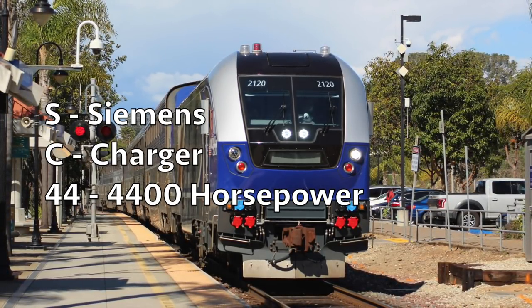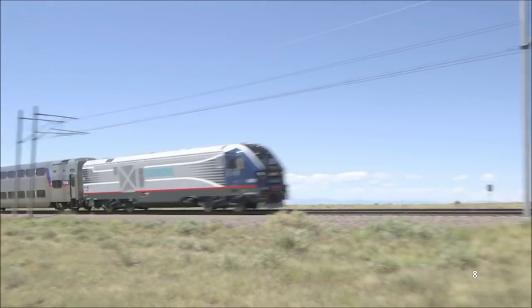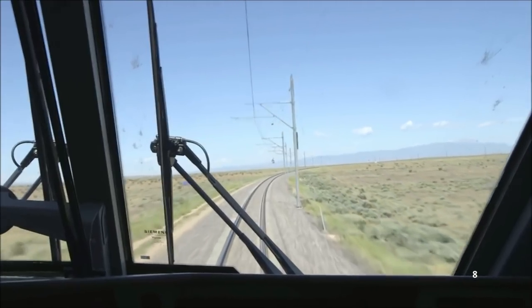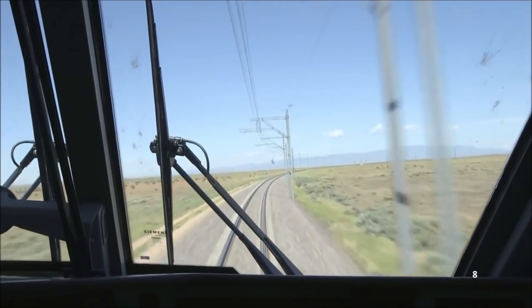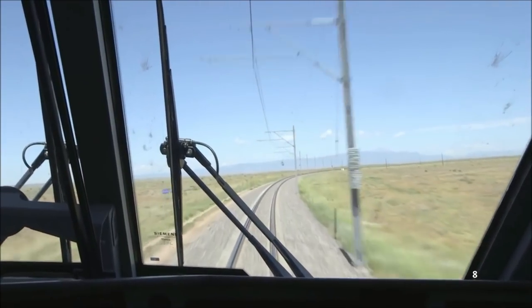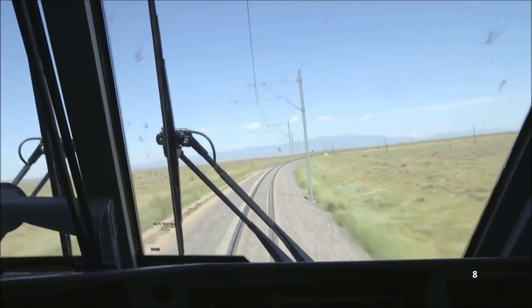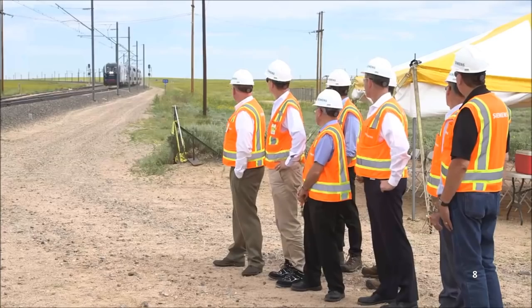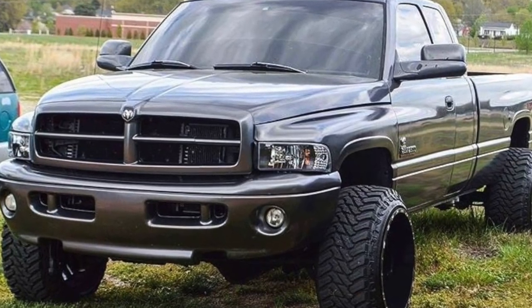About two years after the first orders, footage surfaced of Charger number 4601 testing at TTCI in Pueblo, Colorado in August of 2016. This was the first time anyone had seen footage of one testing, and it made a sound different from almost any other diesel locomotive around. Since Siemens doesn't have a diesel engine of their own, they used the Cummins QSK95 turbocharged V16 to power the Charger locomotives, which essentially made them sound like giant Dodge Rams.